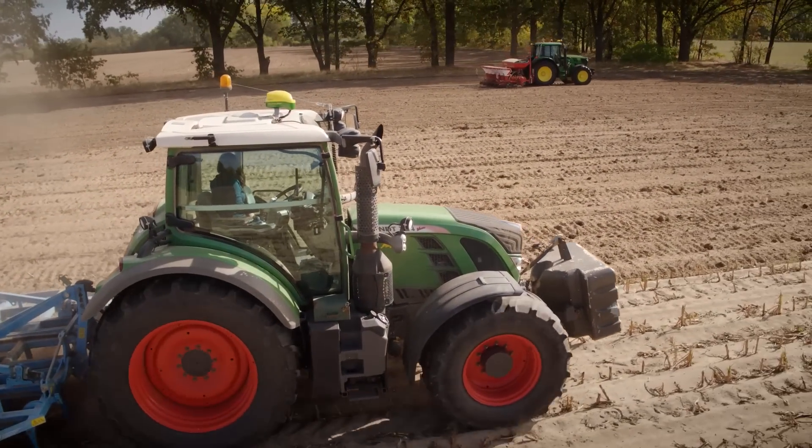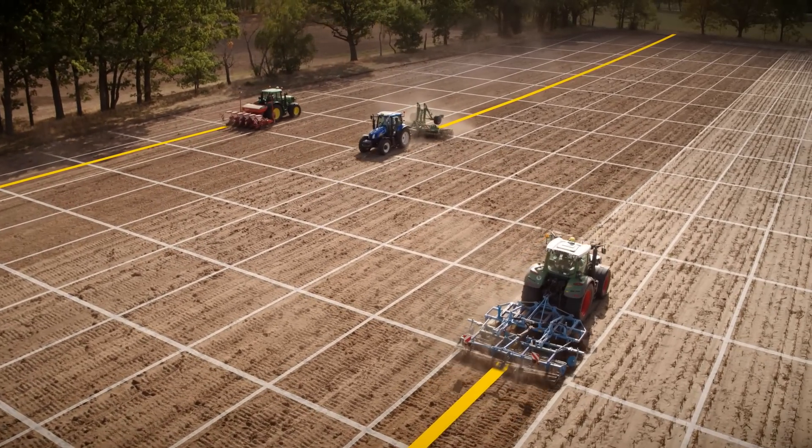Benefit from premium John Deere guidance convenience. Get ahead with AutoTrack.